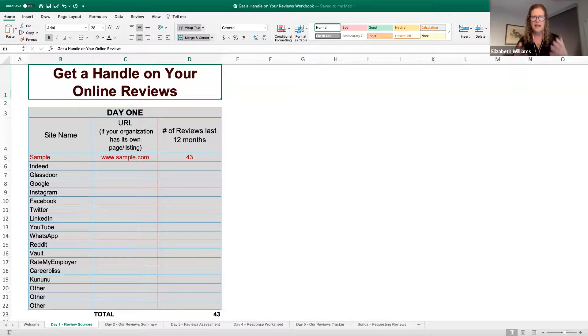Okay, so you should have that tab open called 'Review Sources,' and it should — I hope — look like this. So all we're going to do today is in the first column, you see these are the usual places that people leave employer reviews. Your job today is to find the top three or four places with the most reviews in the last year or so about your organization.